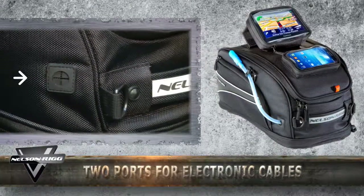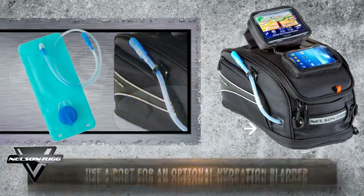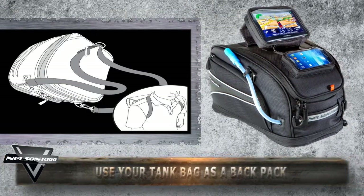This bag also boasts two separate pass-through ports for your electronics charging cables and/or the optional hydration bladder. You can also use your tank bag as a backpack or as a shoulder bag — simply use the included shoulder strap and heavy-duty D-ring connection points.